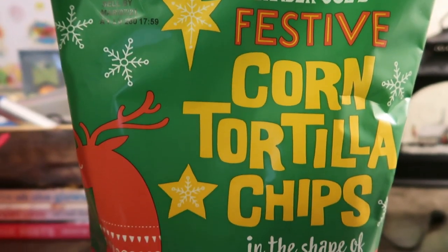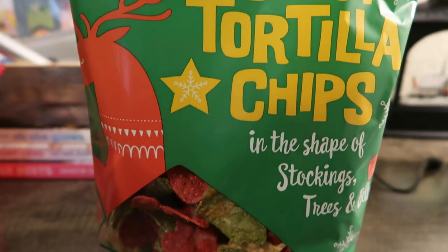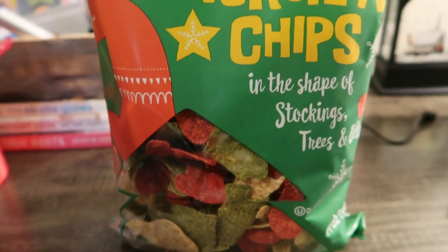The first item are these festive tortilla chips. I hauled the leaf-shaped ones in my fall haul and they were really good. These are festive shaped tortilla chips shaped like stockings, trees, and bells — how fun and cute. I'm going to save these for Christmas Eve and probably put together some homemade salsa and maybe some queso to pair with them. I think these chips are absolutely adorable.